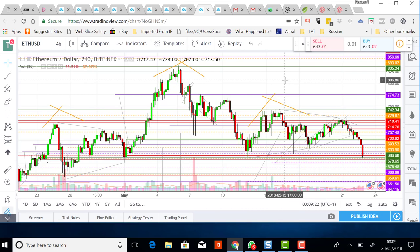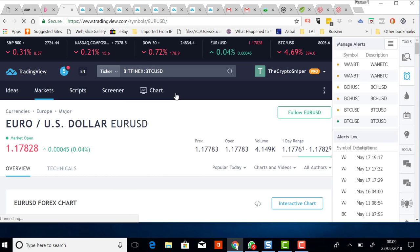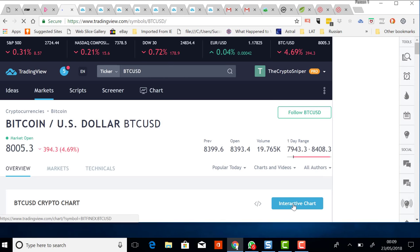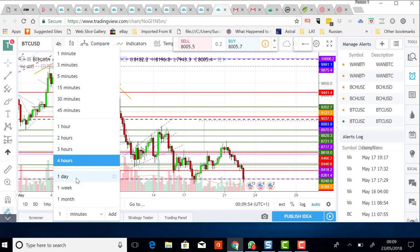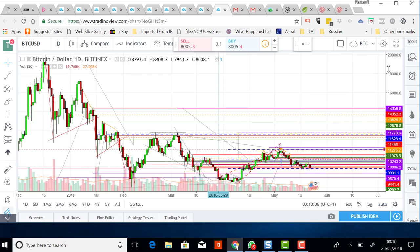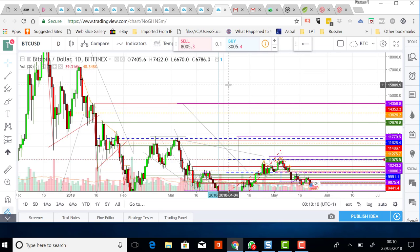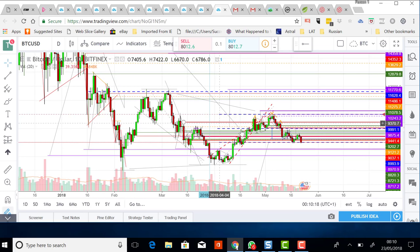On the bigger time frame, the Samara pattern never went away: low one, high one, low two, high two — and a setup for continuation to the downside. People thought that's impossible, you couldn't go to two grand, especially if you were waiting at $20,000 in December. Never say never in a highly volatile instrument. This could still prove to be continuation.